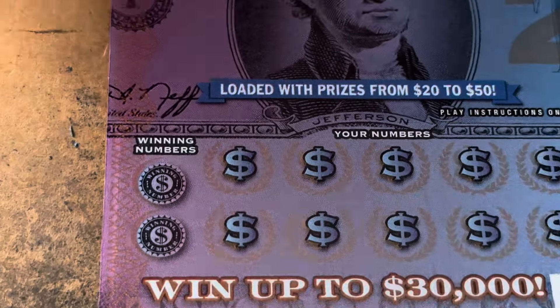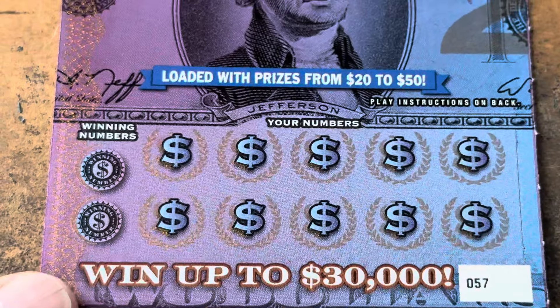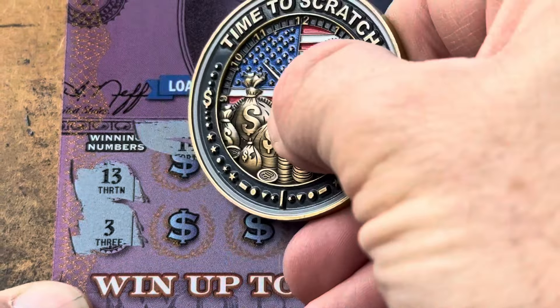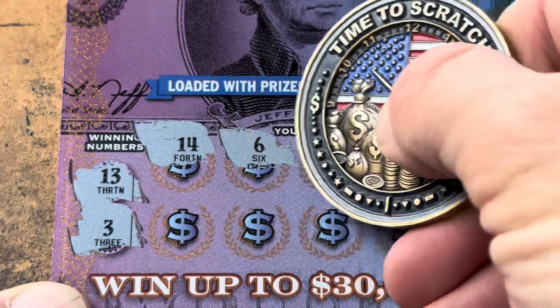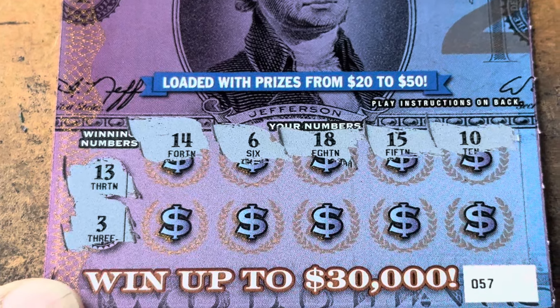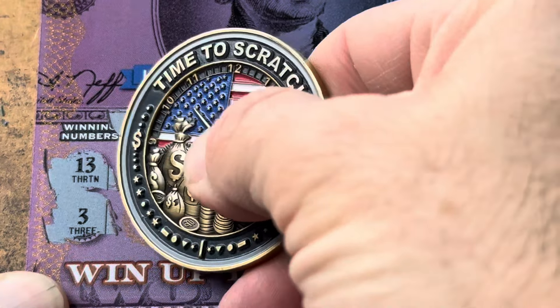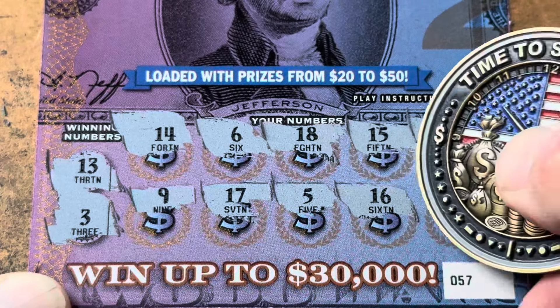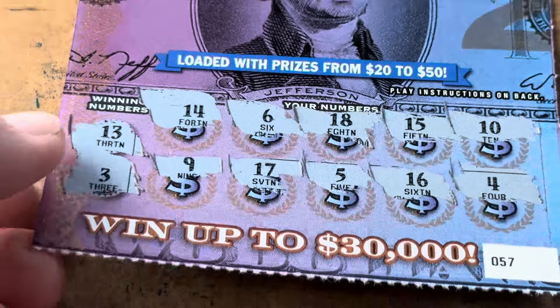Come on Jefferson, show me a win — ticket 57. Looking for 3 or 13? 14 is one off, 6, 18, 15, and 18. Then 9, 17, 5, 16, and 4. Holy cow, that's 0 for 3.